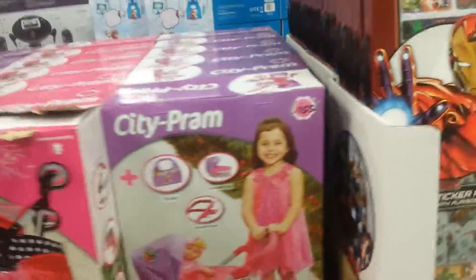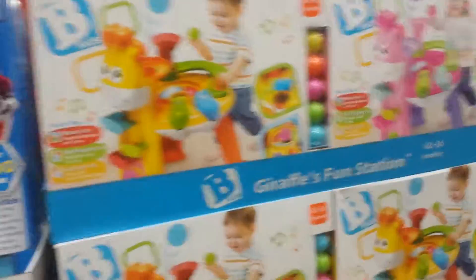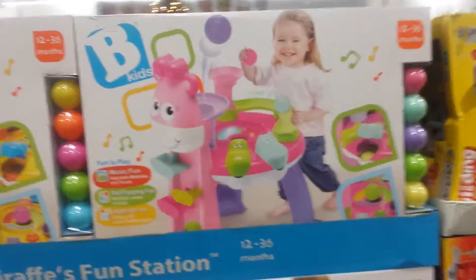City Pram, $30. Avengers, Paw — more stuff, that's pretty cool. Bee Kids, $29.